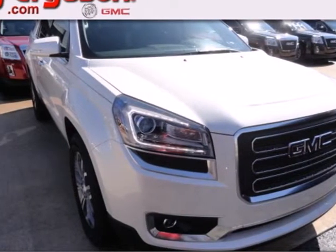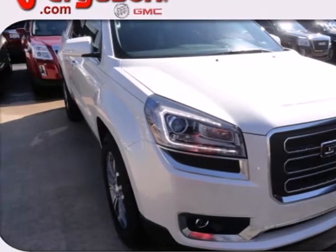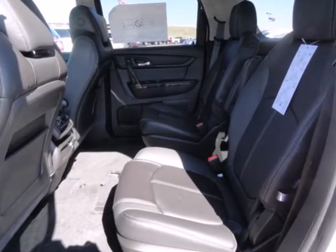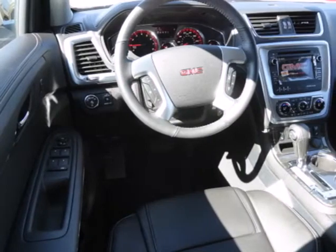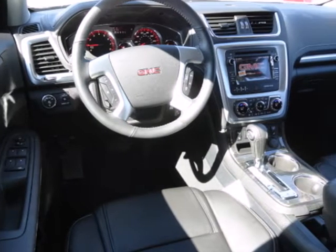Here's a 2013 GMC Acadia. It is engineered to provide you with outstanding interior comfort and flexibility. It is equipped with many convenience features including keyless entry, speed control, and steering wheel audio controls.